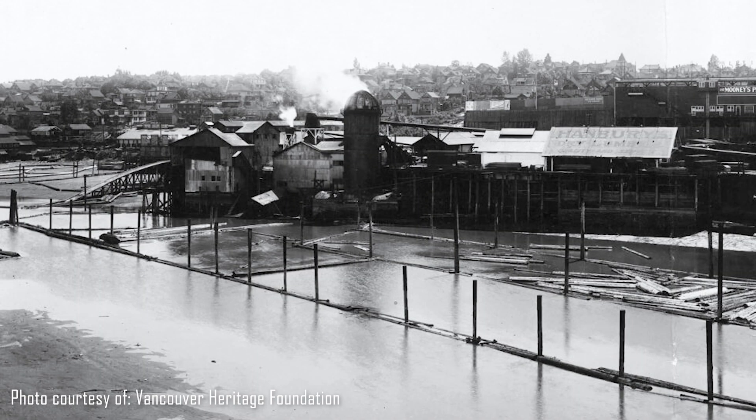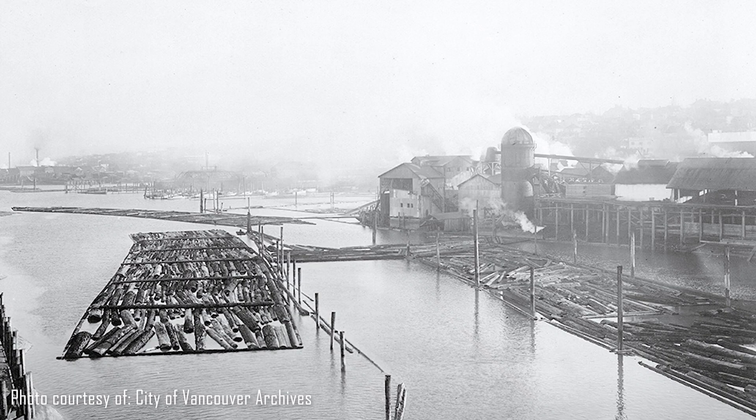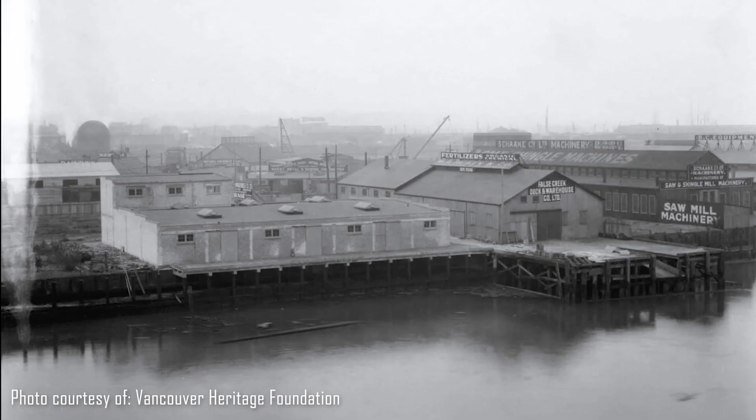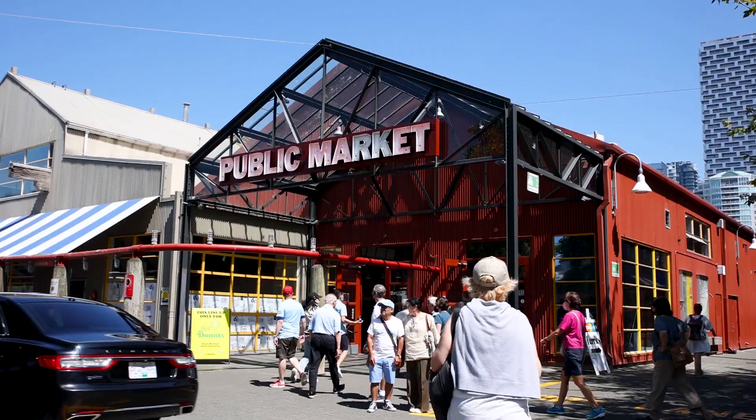In the early 1900s, Granville Island used to be an industrial area where they manufactured equipment for mining, logging and shipping industries. During the Great Depression and the wars, these companies essentially shut down. But the area was rejuvenated in the early 80s when they combined the buildings to create the public market.